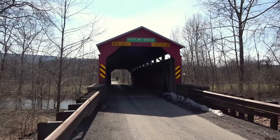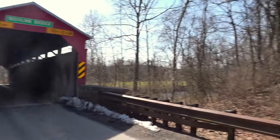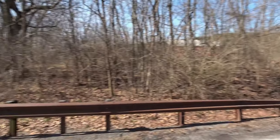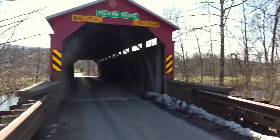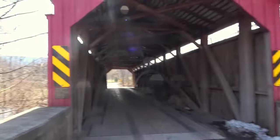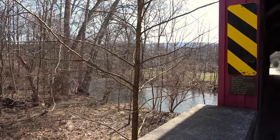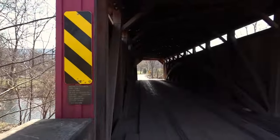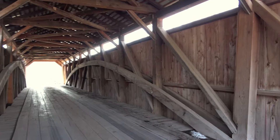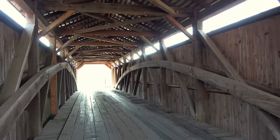The Bist Line covered bridge — it's a very seldom used road here, this is the Bist Line bridge road, a very rural area in Perry County. The bridge is 96 feet long, just under a hundred feet. This is Sherman's Creek — I think most of the ones we do today go over Sherman's Creek. I've seen different dates for when it was built; one source said 1871, another said 1880. That's kind of the way it is with these covered bridges — you get all different kinds of dates.